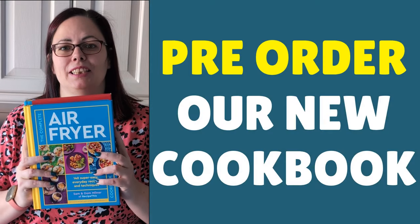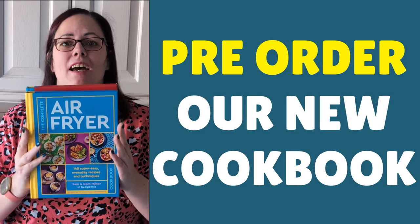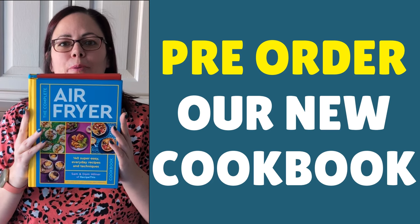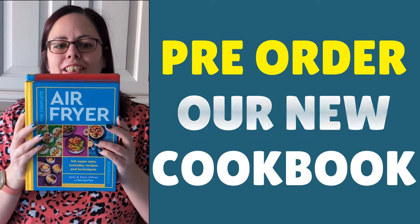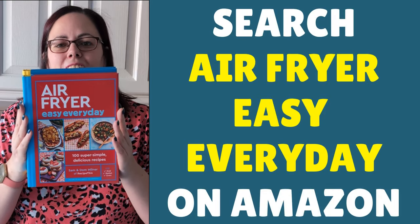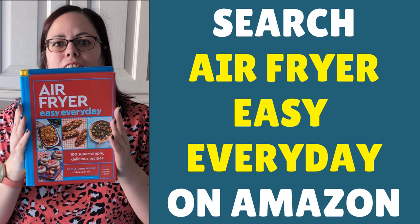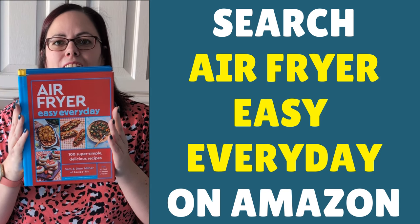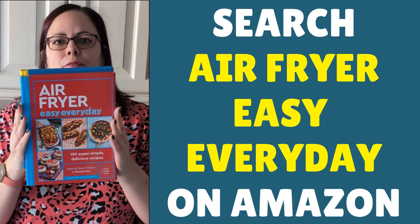Hey, it's Sam here from RecipeThis.com. Whilst we had an amazing time making you the Sunday Times bestseller The Complete Air Fryer Cookbook, we are back again and pre-orders start today for Air Fryer Easy Every Day — lots more step-by-step photos, lots more great advice for using air fryers. It's just brilliant to be back again to share even more of our knowledge from 12 years of air frying.